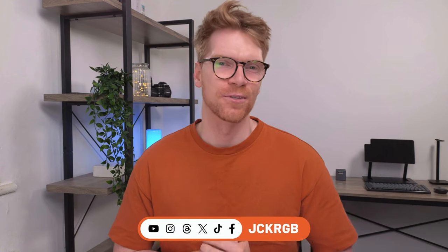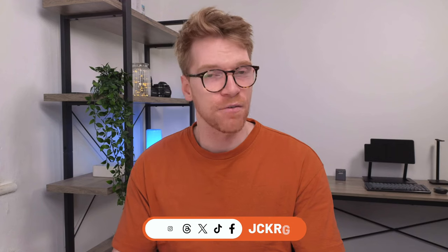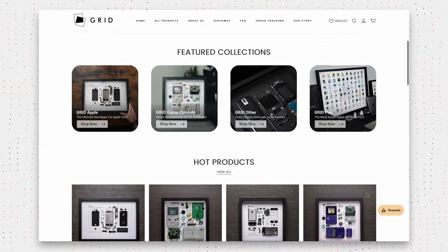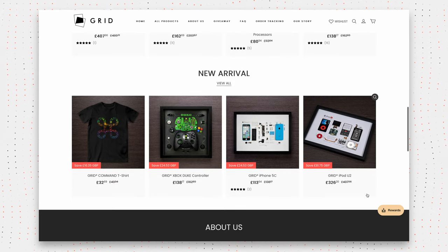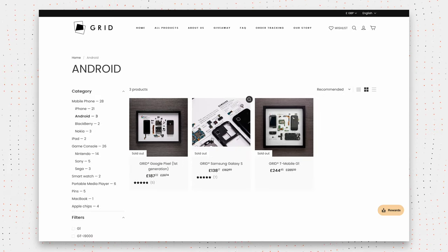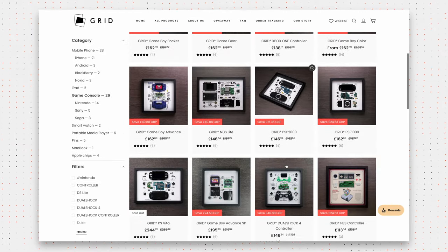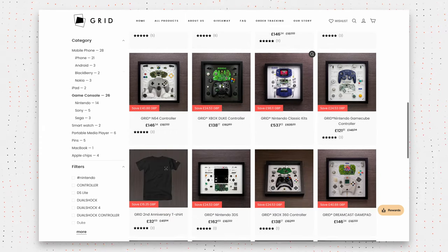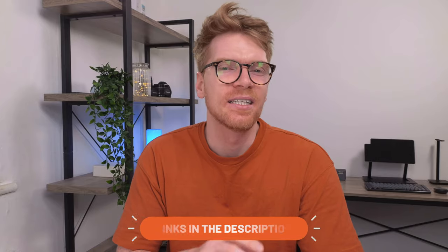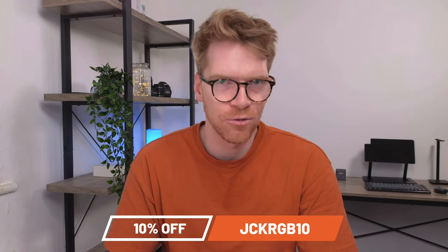Hey guys, my name is Shaq. I make videos about all things tech, and today I've got another really cool unboxing to show you from Grid Studio. If you've not heard of them, they basically take old devices, old tech, and deconstruct them into these really cool display pieces with all the component parts laid out and cleaned and framed into a really cool art piece. Grid makes these with Apple tech, Samsung, Blackberries, Nokia, old game consoles — all sorts of old gear that no longer works — and then they turn them into these beautiful pieces of history that you can own and hang up on the wall. This is not a sponsored video; I bought this myself, but you can get 10% off when you spend $100 or more.